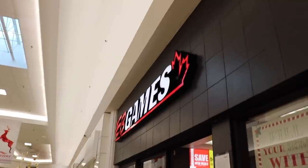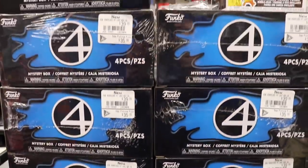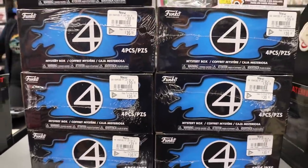Alright guys, we made it. Fingers crossed they still have some left. It looks like they did get six of them in today, so we are definitely going to be grabbing a couple.